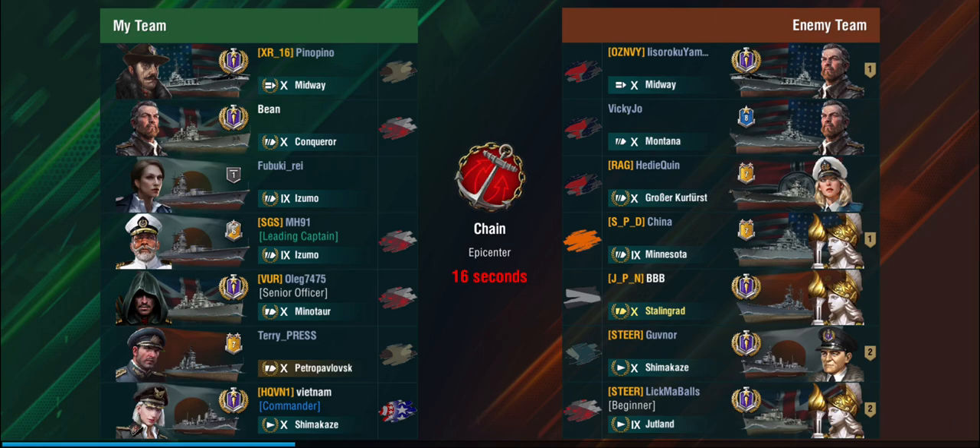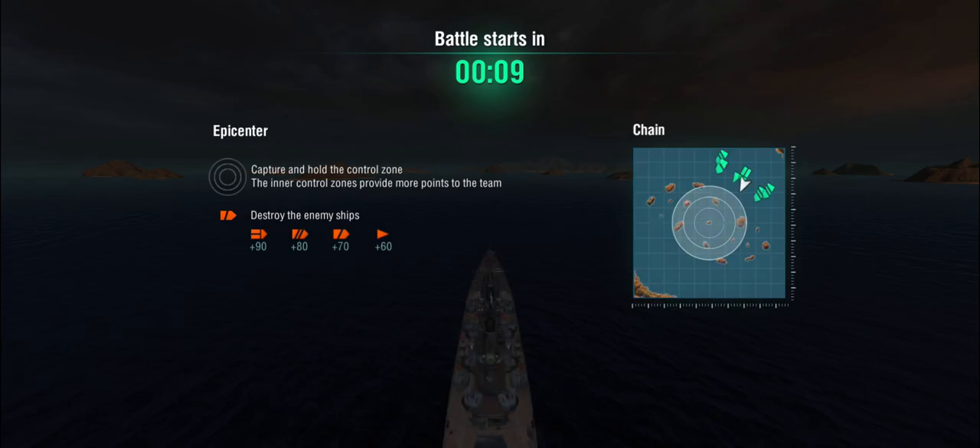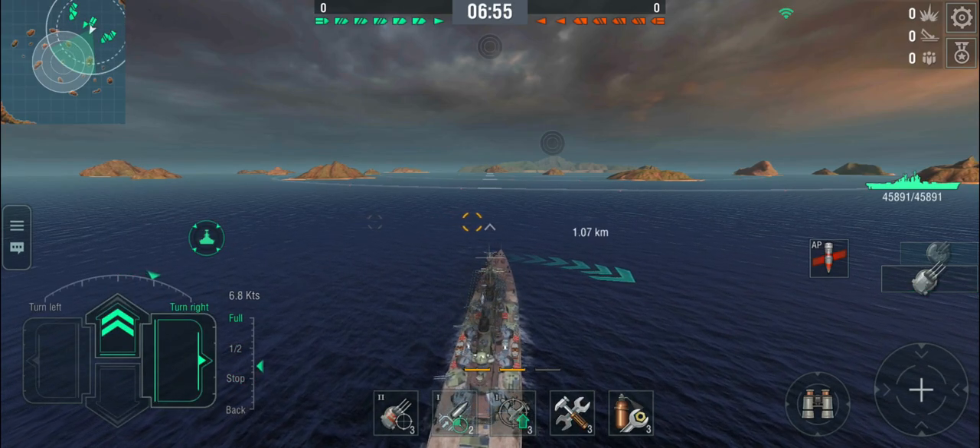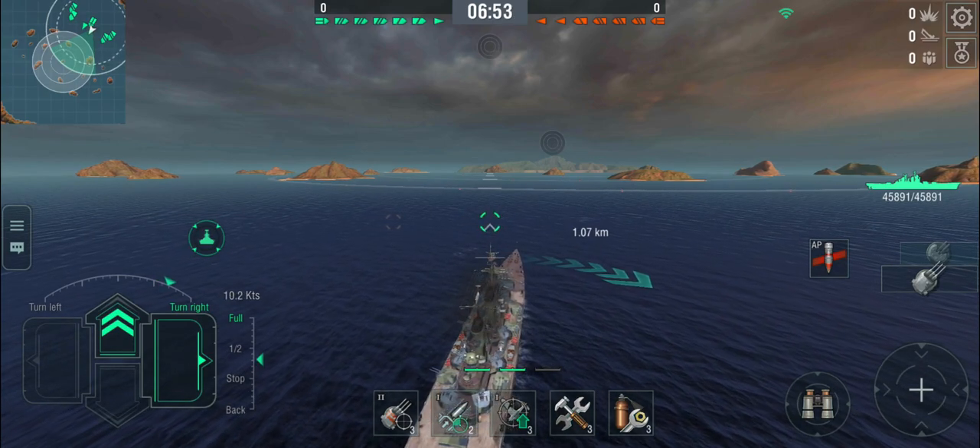We have better armor than the Stalingrad but the Stalingrad has bigger guns, so it probably evens out. The carriers are probably going to ignore destroyers and farm the battleships. You don't get radar, so be a little careful — and while it's designated a cruiser, it handles like a battleship. Treat it as a low-armor, low-health battleship, meaning we probably want to find ourselves an island and stick to it.